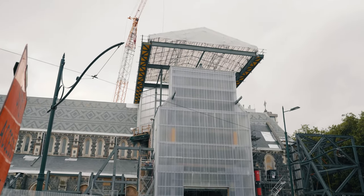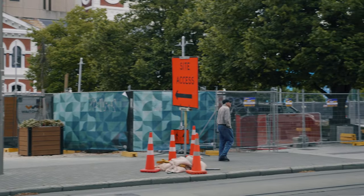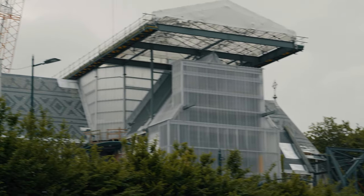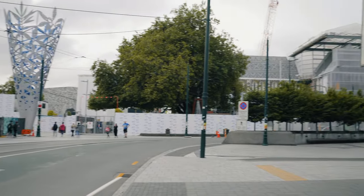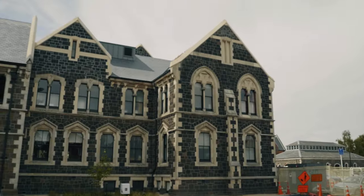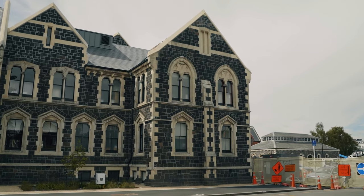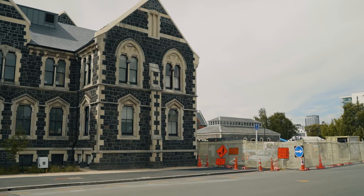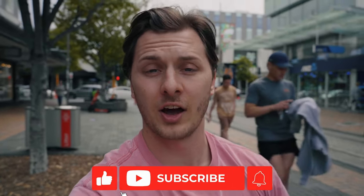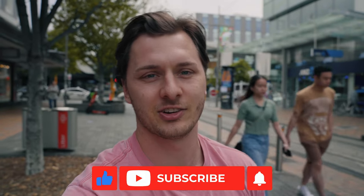There are two things you'll instantly notice walking around Christchurch. One is the amount of construction — due to the 2011 earthquakes, pretty much everything is still under construction, including the cathedral and all the area around there. But another thing you'll notice is this combination of very new, clean-looking buildings and some buildings that are pretty much falling down, because certain parts of the city are still being rebuilt and brought back.